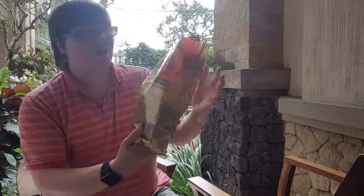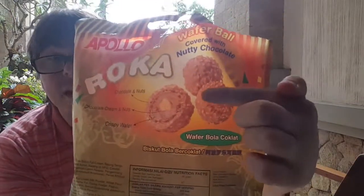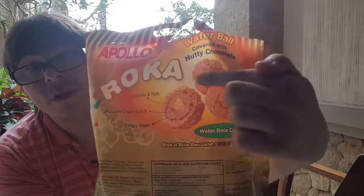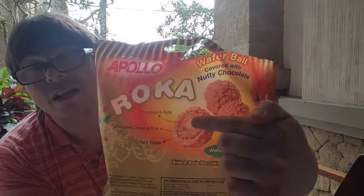They come individually wrapped, so not very ecologically friendly, but what can you do? You can see what they're made of at the back. It's a bit like a Ferrero Rocher — a big shell with little nuts, some kind of paste in the middle, and then a nut right in the middle.